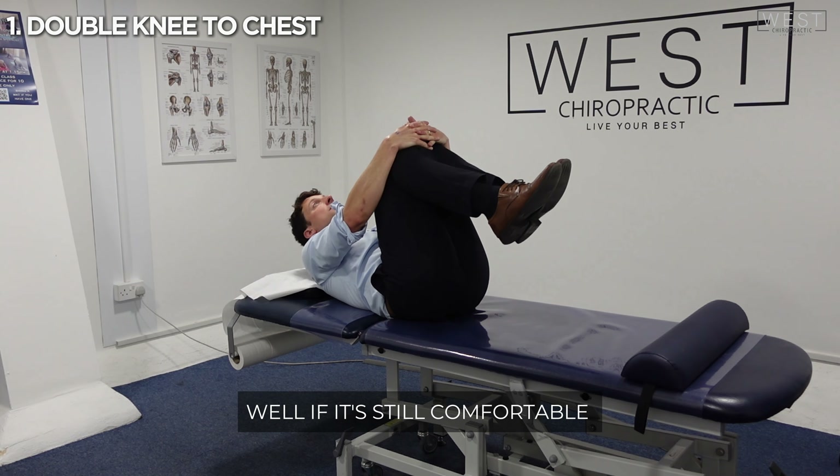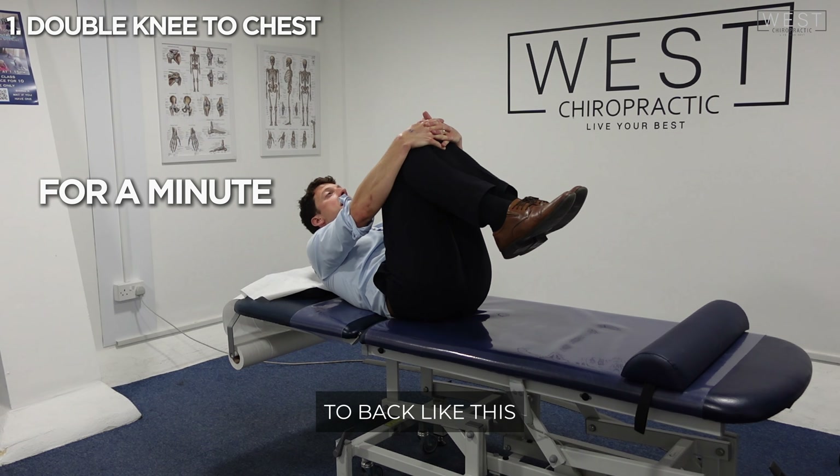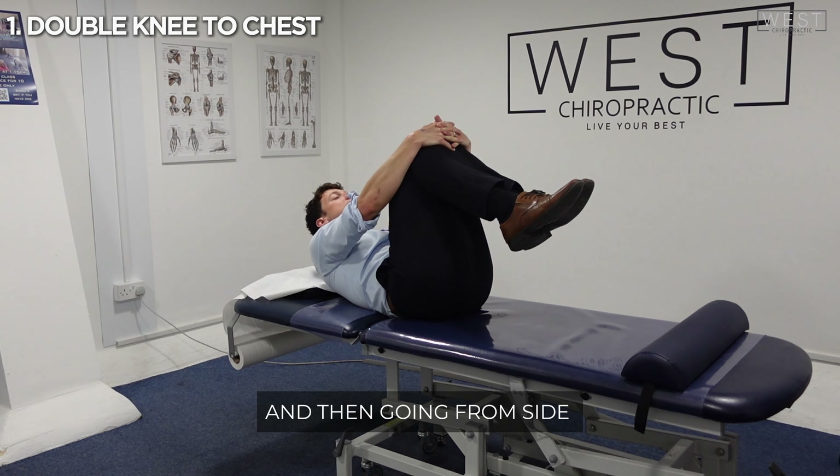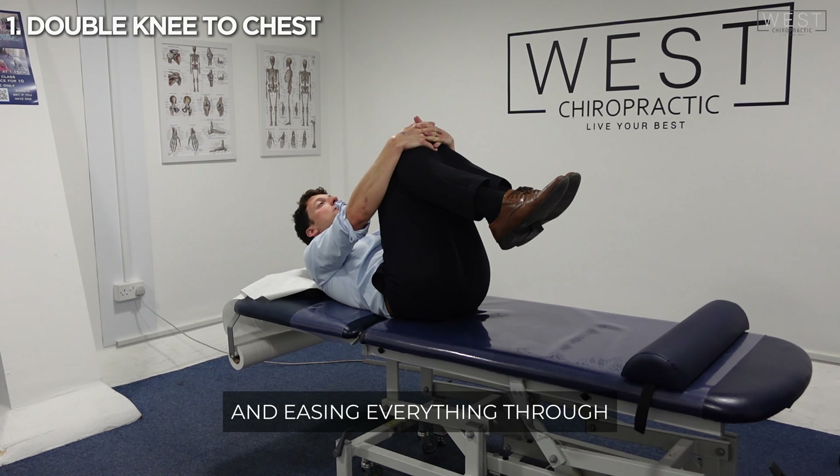How long should you do this for? If it's still comfortable after 30 seconds, I would keep going for a minute — going from front to back and then going from side to side as well. Just taking pressure off that base of the spine and easing everything through.